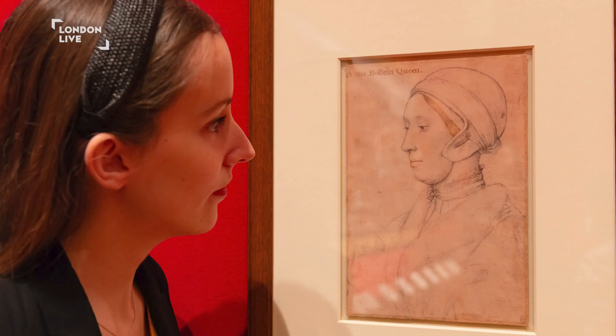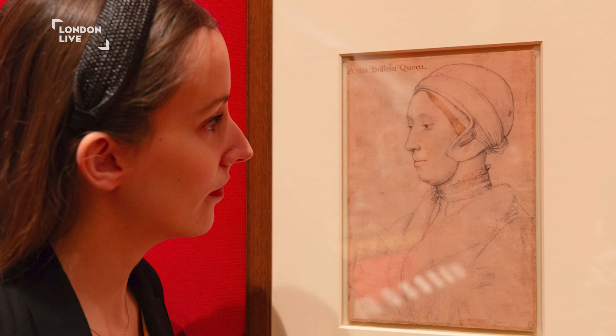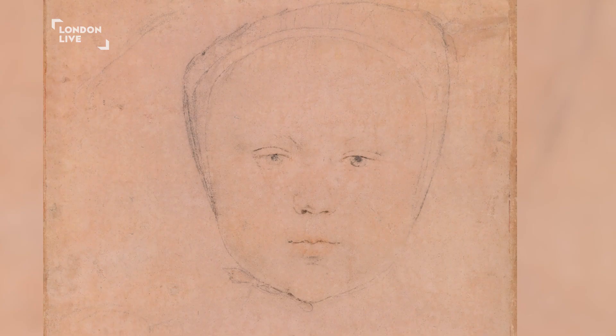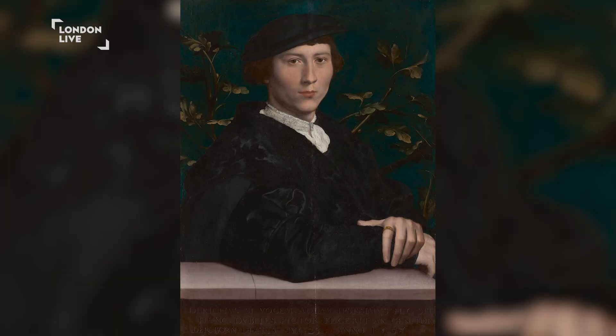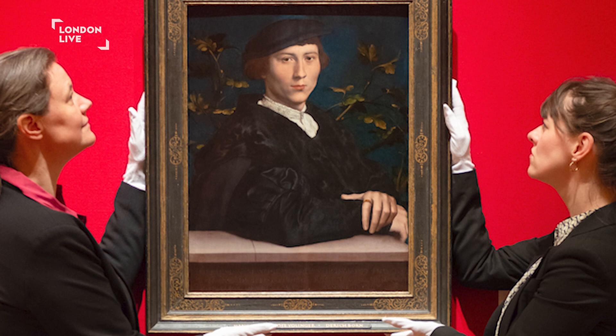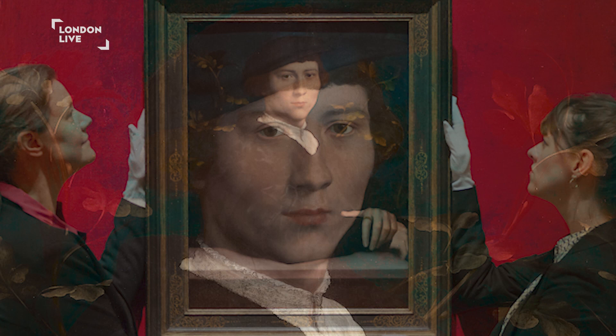Among Holbein's earliest royal portraits is a real-life drawing of Anne Boleyn, and there's a grand portrait of the king's long-for son, who became Edward VI at the age of nine but died when he was only 16. One of Holbein's most striking painted portraits is that of Derek Bourne, a 23-year-old steelyard merchant. We can see that the artist repeatedly altered the colours of Bourne's face to give him a more chiselled, mature appearance, and the painting also reveals the clear imprint of Holbein's thumb at the left edge of the panel.